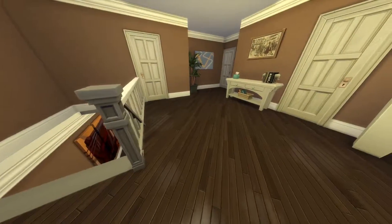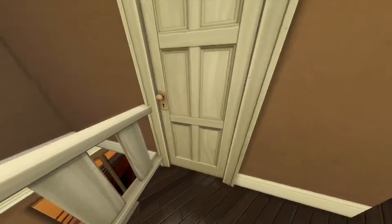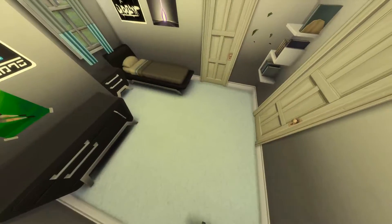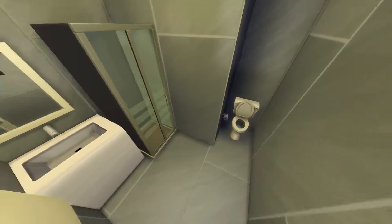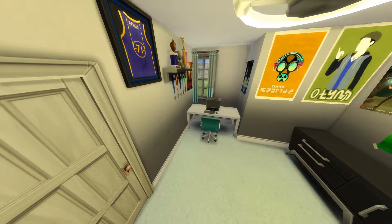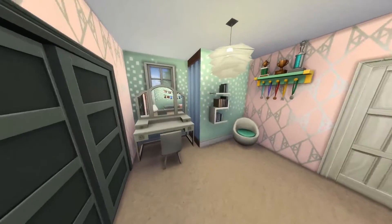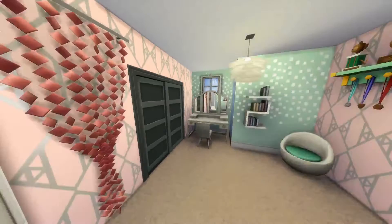Upstairs on the landing I have a science station and some other knickknacks - kept it pretty small since I didn't want too much space there. We have the boys' room - everybody has their own bathroom aside from the toddler, which is pretty nice. You guys know me and my excessive bathroom needs - I need multiple bathrooms in a house with multiple Sims. Here is the boys' bathroom, nothing too fancy. The bedroom isn't too fancy either because boys don't really need much, they're pretty low-key.